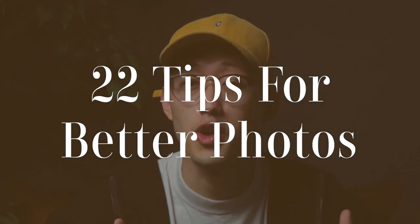Hey everyone, my name is David Sala. I'm a professional photographer and here are 22 tips for better photos in 2022.